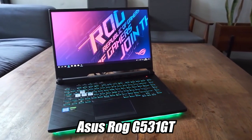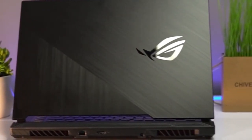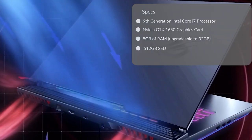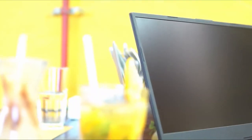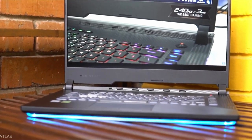Next on my list is the ASUS ROG GS531GT. Imagine a base-model Mercedes — this is the AMG version. This powerful laptop will handle making music and opening a lot of plugins all at once. It comes with a ninth-generation i7 processor, which should power a lot of plugins. It also comes with the NVIDIA GTX 1650 graphics card, 8 gigabytes of RAM upgradable to 32 gigabytes, and a 512-gigabyte SSD, so it's super fast.